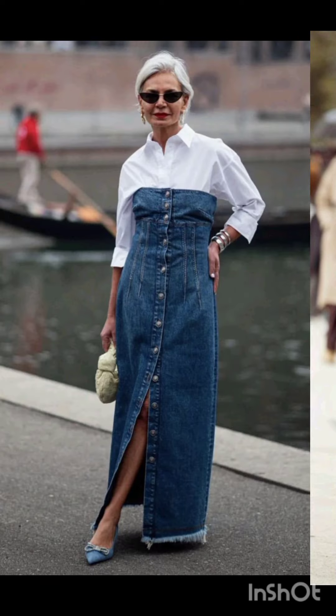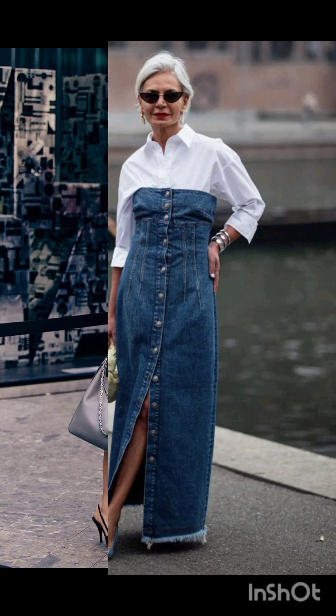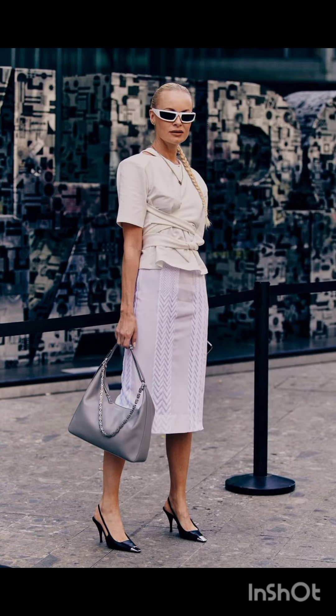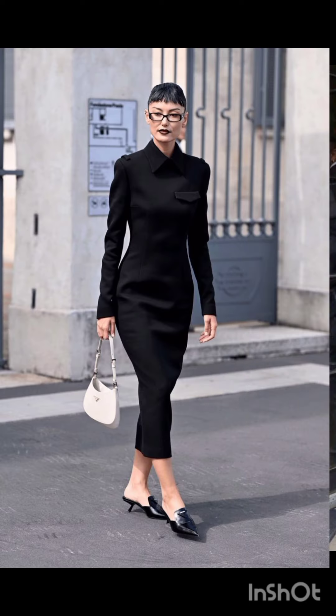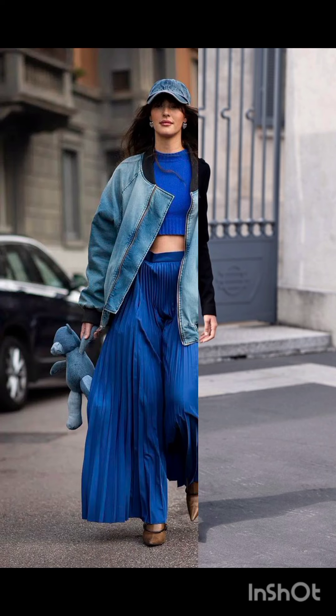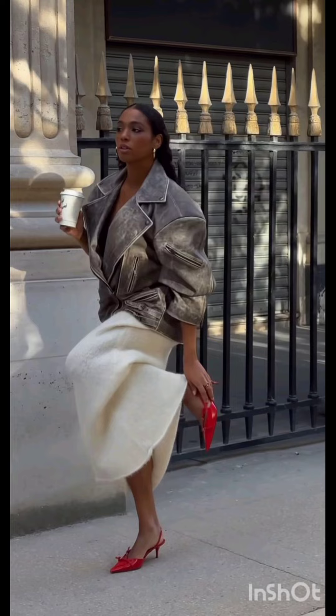Street style is often associated with individuals expressing their unique fashion sensibilities in urban environments. Please subscribe to my YouTube channel New Look — it will help you look gorgeous and stunning. Thanks a lot for watching my video. See you again in the next video. Goodbye.